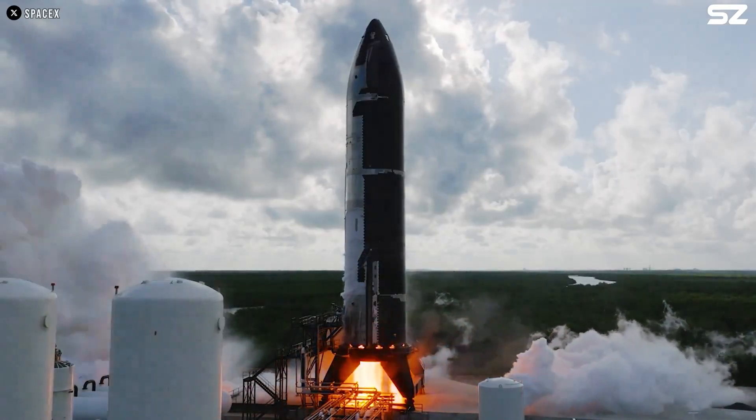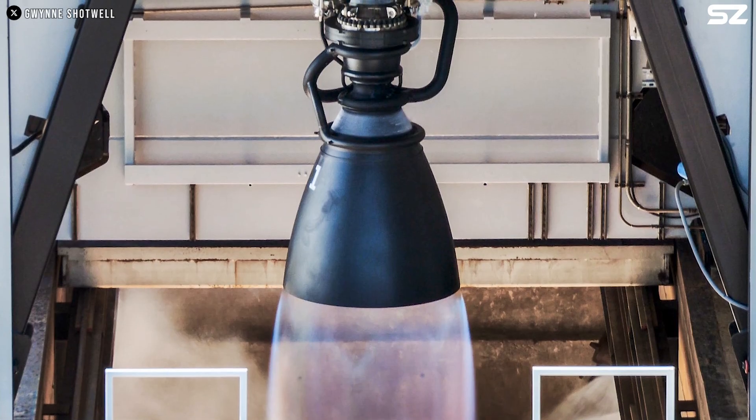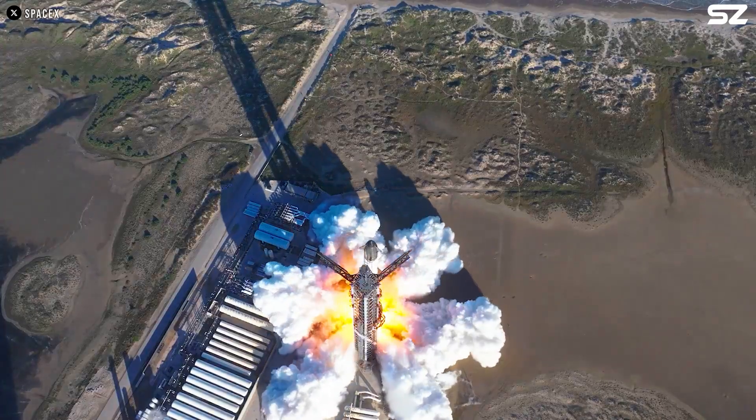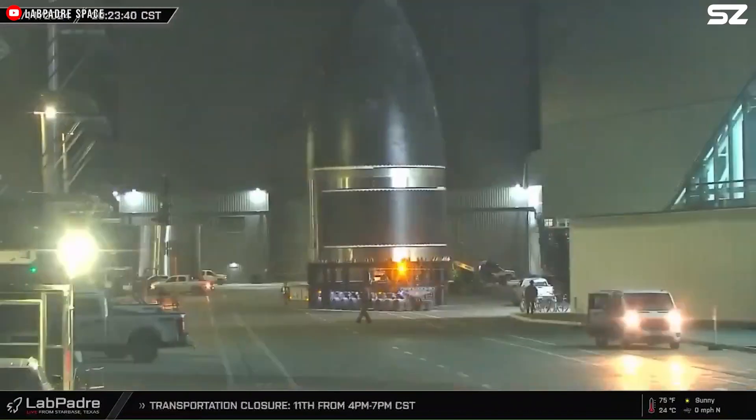SpaceX may introduce Raptor 3 sooner than expected. We all know SpaceX is developing the Raptor 3 engine, but why does it have to make an appearance now? The answer has a lot to do with the two recent failed Starship flights.